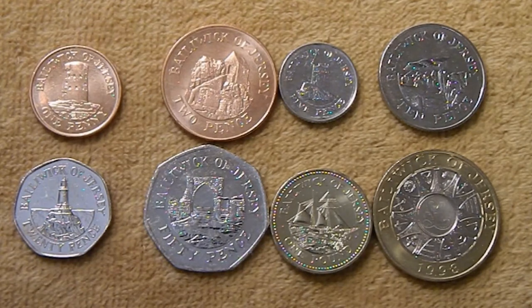They've had a couple of primary design series since they decimalized the currency in 1971. The second series, which I'm going to show you today, mainly consists of some of the many fortifications and fortresses that cover the island and some other ancient architectural features. The first couple of these coins are made of copper plated steel, the next couple are nickel plated steel, the 20 and 50 pence are copper nickel, the one pound is a nickel brass, and the two pound is a bimetal with a copper nickel center and a nickel brass outer ring.